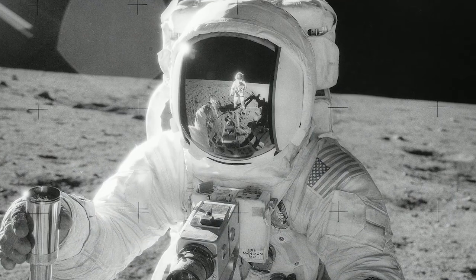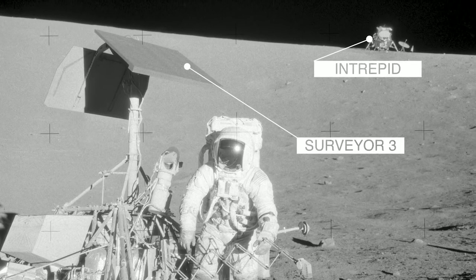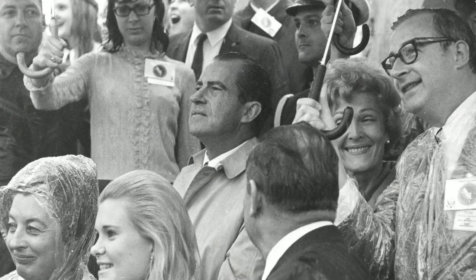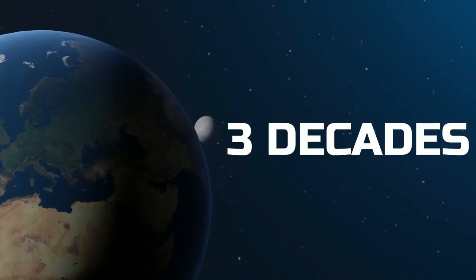On November 14th, 1969, Apollo 12 was the second human-crewed mission to land on the moon successfully. The mission was a triumph of human ingenuity and marked an incredible milestone in space exploration. However, many people don't know that during the launch sequence, a minor electrical disturbance would have unforeseen consequences lasting over three decades.